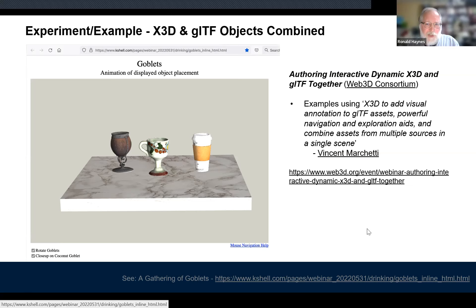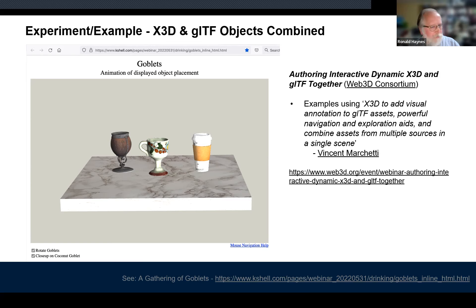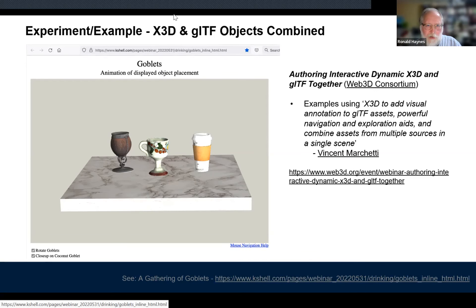Vincent Marchetti, a co-chair of the X3D working group and a regular TSG member, gave a presentation in the community group showing a combination of objects — cups or goblets — each from different sources: one from Sketchfab, one from an X3D source, with a table he created in another environment. If you follow the link later, you can interact with them individually, which is very telling — it's where we're headed. These are the kinds of experiments we've been carrying out.